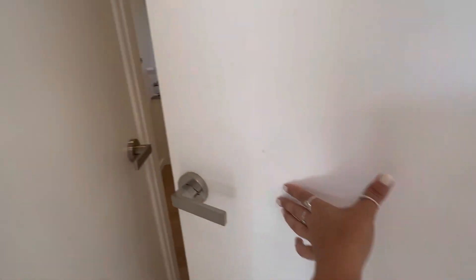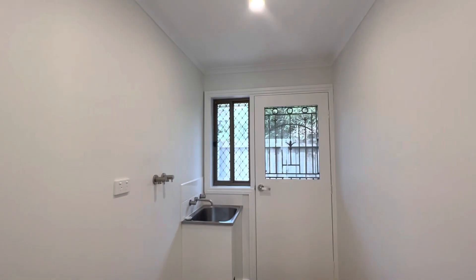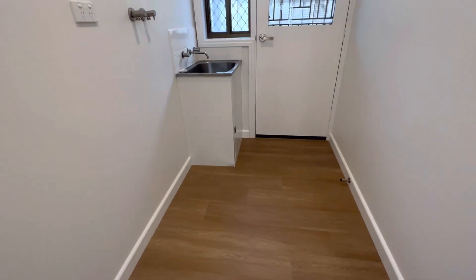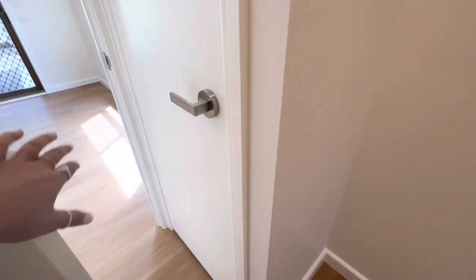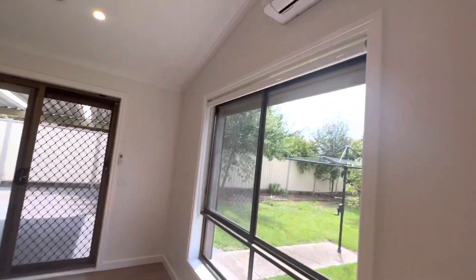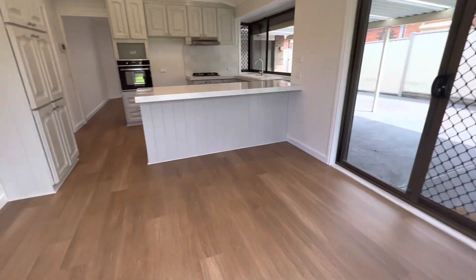Coming to your laundry — oversized laundry with external access. We also have the closet, split system at the rear, and ducted heating throughout.